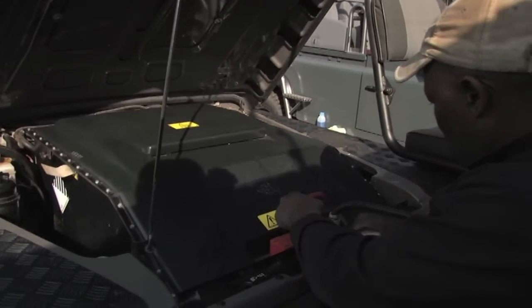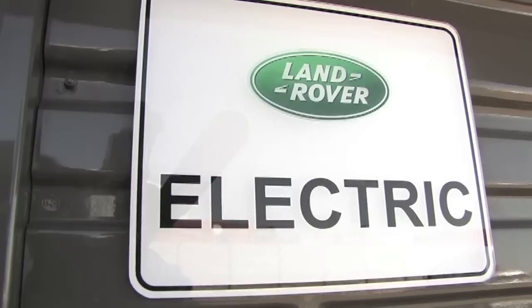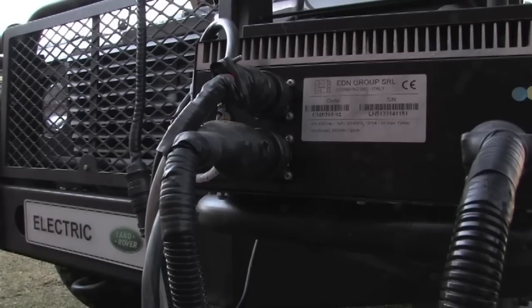Under the hood, this is a vehicle of the future. It has a lithium phosphate battery, a sealed electric motor, and an inverter that is basically the brain between the motor and the battery.